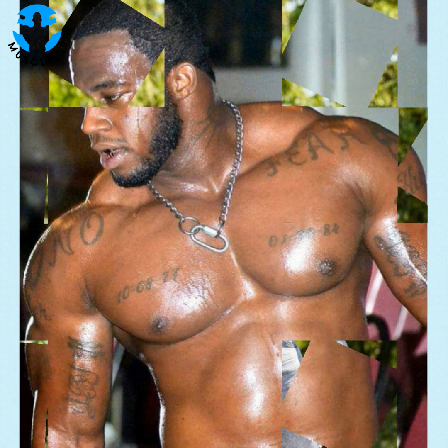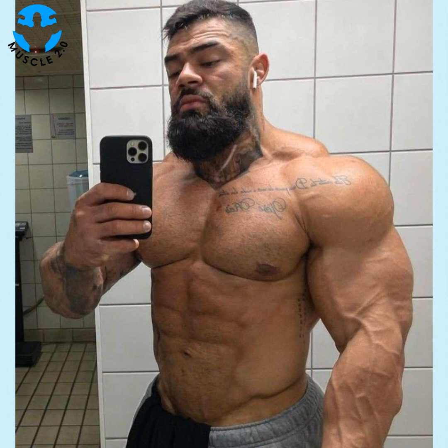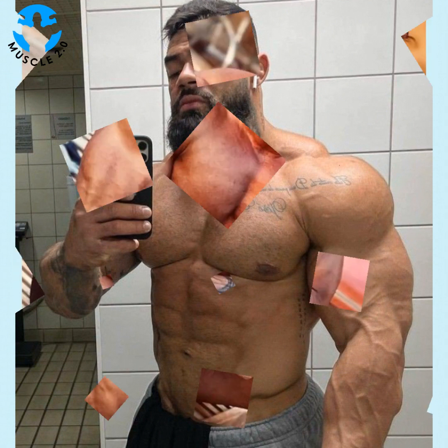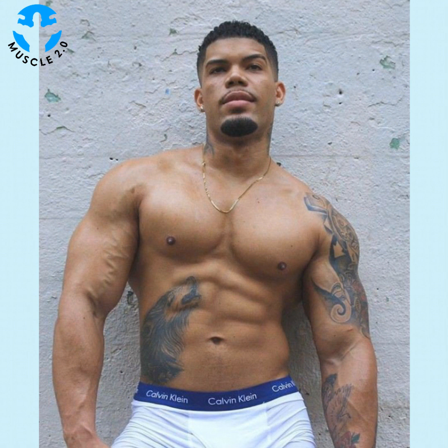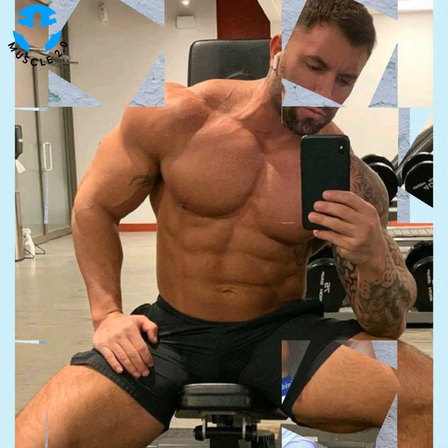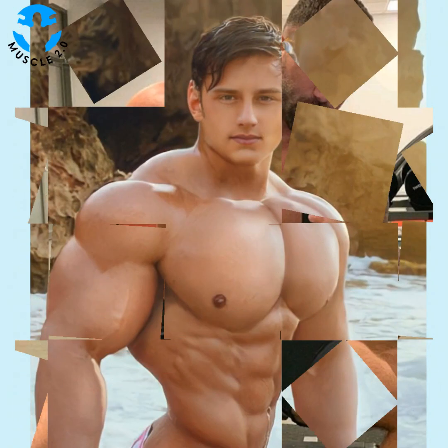The benefits of functional fitness are many. This workout approach is associated with everything from reduced joint pain to better balance to increased endurance. Functional fitness can also improve posture and flexibility. Perhaps the greatest benefit of all is confidence — functional fitness is designed to empower you to feel and perform your best, whether that means keeping up with your kids or staying strong while training for a marathon. Your quality of life will noticeably improve if you are committed to your program.